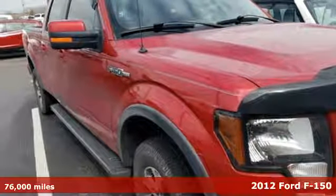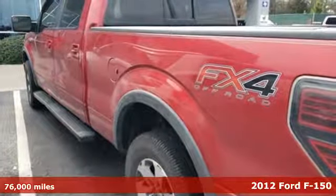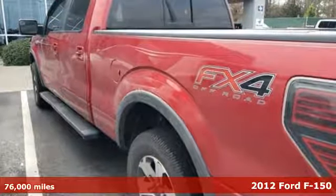Here's a 2012 Ford F-150. Job after job, this truck is always ready for the next project.